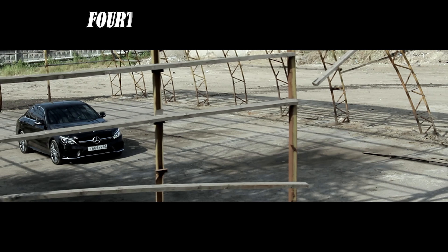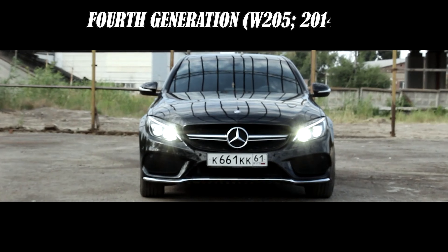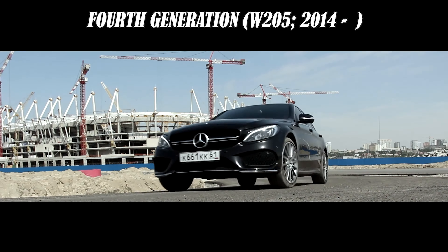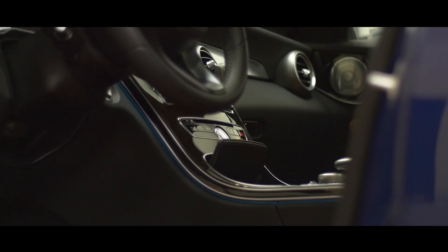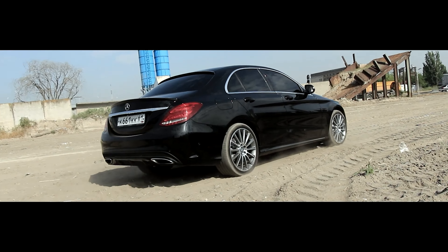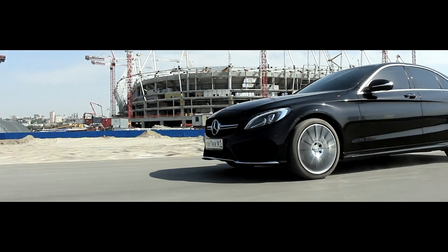The fourth generation of the Mercedes C-Class, also known as the W205, was introduced in 2014 and is still being produced today. The W205 had a sleek and modern design, with a more aerodynamic body compared to the previous generations. The interior was also updated with more advanced technology and luxurious features, such as a high-resolution infotainment system and ambient lighting. The car had a range of engine options, including four-cylinder, six-cylinder, and even a plug-in hybrid option.